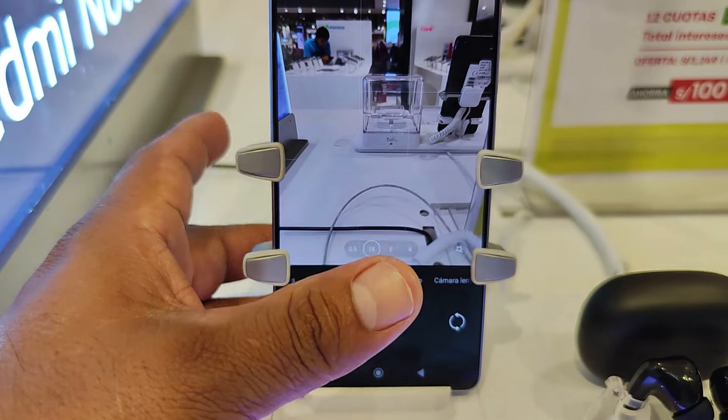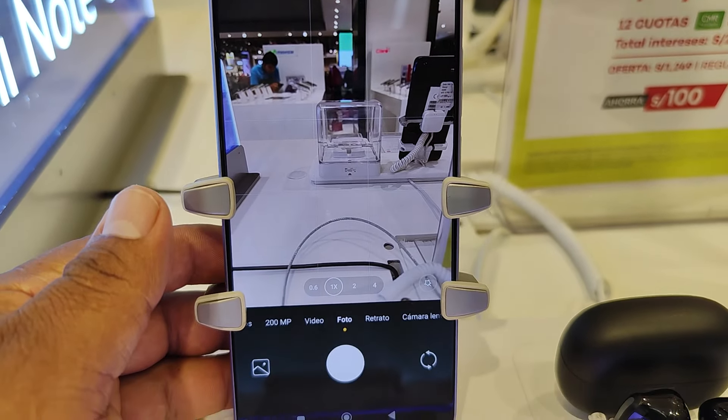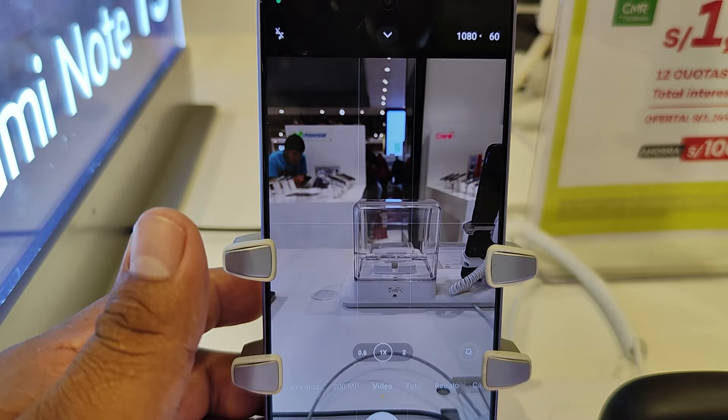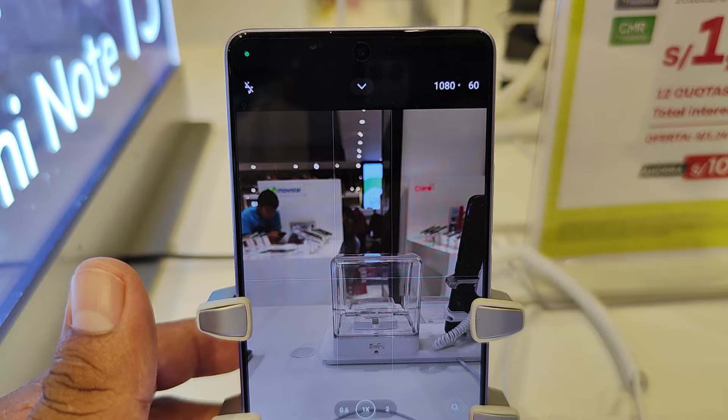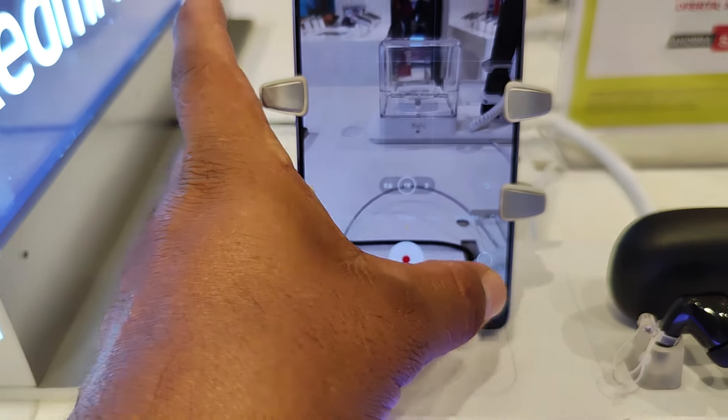Cámara ultra clara de 200 megapixels con OIS, pantalla AMOLED FHD. Está bien, hermoso. Vamos a ver, vamos a probar la cámara. Wow, wow. Ahí está el video. Vamos a ver cómo salgo yo.